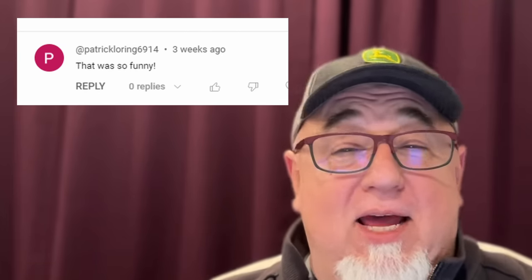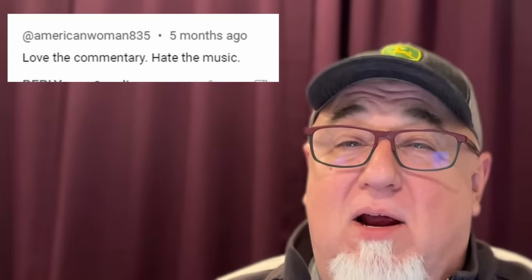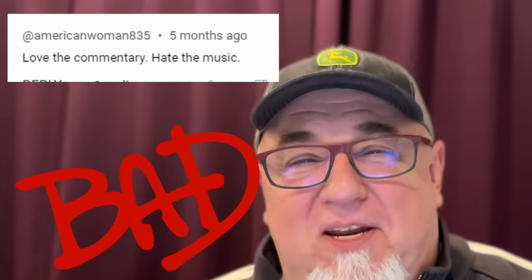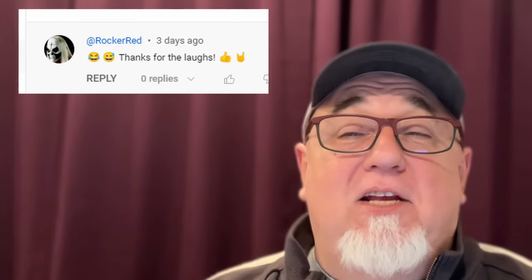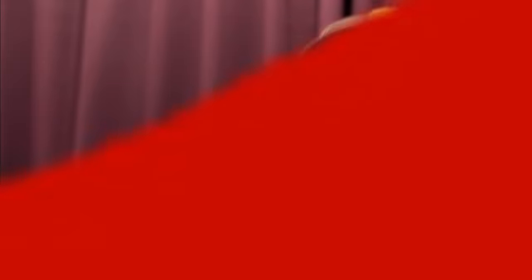Patrick Loring said that was funny — and that's the whole reason I'm doing this. I just want to make people laugh. American Woman 835 says 'love the commentary, hate the music.' I use music to accentuate my videos — I'm a musician, I like music in my videos, and that's the way it is. Scotty J says 'after I muted it, it wasn't so bad.' Rocker Red liked the videos, said 'thanks for the laughs' — that's good feedback. And Mooses Valley writes 'perhaps some of those turduckens should be called turd duckins' — bad joke, but thanks for flying!